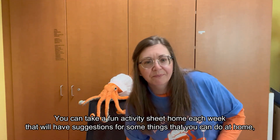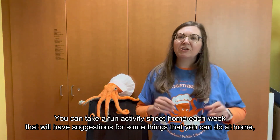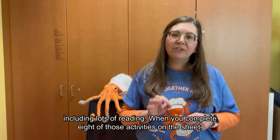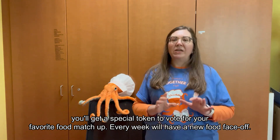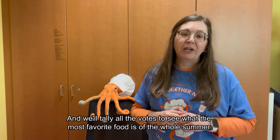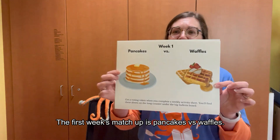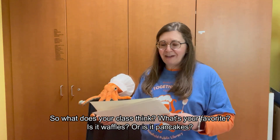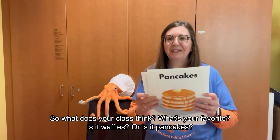Here's the last thing you need to know. You can take a fun activity sheet home each week that will have suggestions for things you can do at home, including lots of reading. When you complete eight of those activities on the sheet, you'll get a special token to vote for your favorite food matchup. Every week we'll have a new food face-off and we'll tally all the votes to see what the most favorite food is of the whole summer. The first week's matchup is pancakes versus waffles — so what does your class think? What's your favorite?